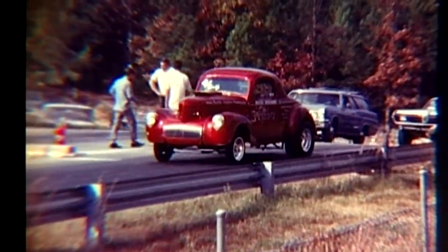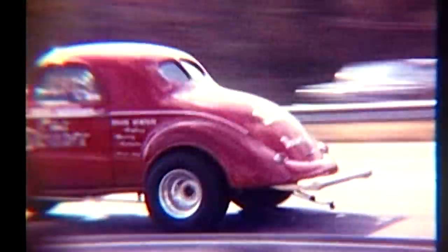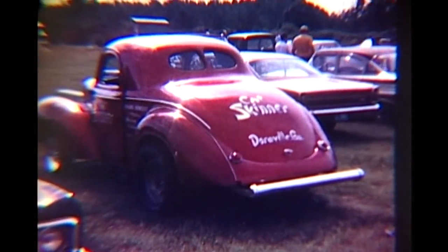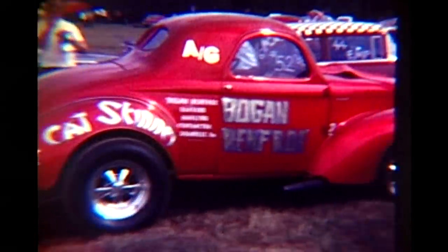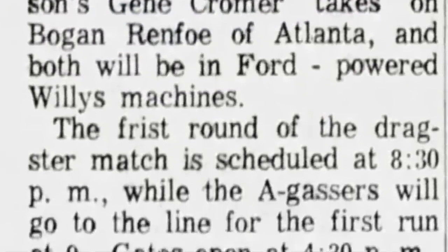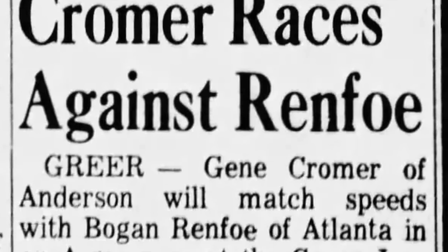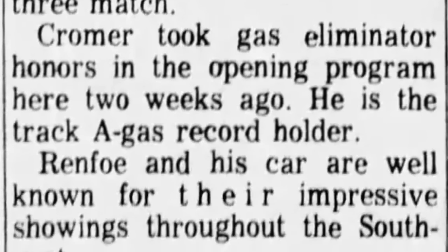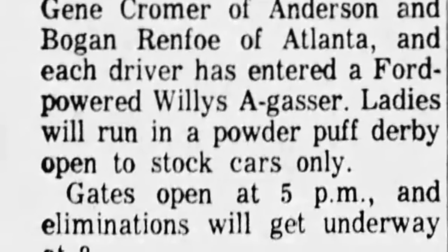Bogan was out there racing every time the gate was open at all sorts of different racetracks. His location near Atlanta gave him access to tons of drag racing, including tracks like Yellow River Drag Strip, Atlanta Speed Shop Drag Strip, Southeastern International Dragway in Dallas, Georgia, and Paradise Drag Strip in Calhoun. And if you stretched further into the Carolinas, Alabama, Tennessee — he stayed busy basically Friday, Saturday, and Sunday going to different tracks. He was making money not only off the purse from gasser races, but also getting booked for match races against guys like Gene Cromer and Bunky Bobo. He was getting paid to drag race, which is basically everybody's dream.